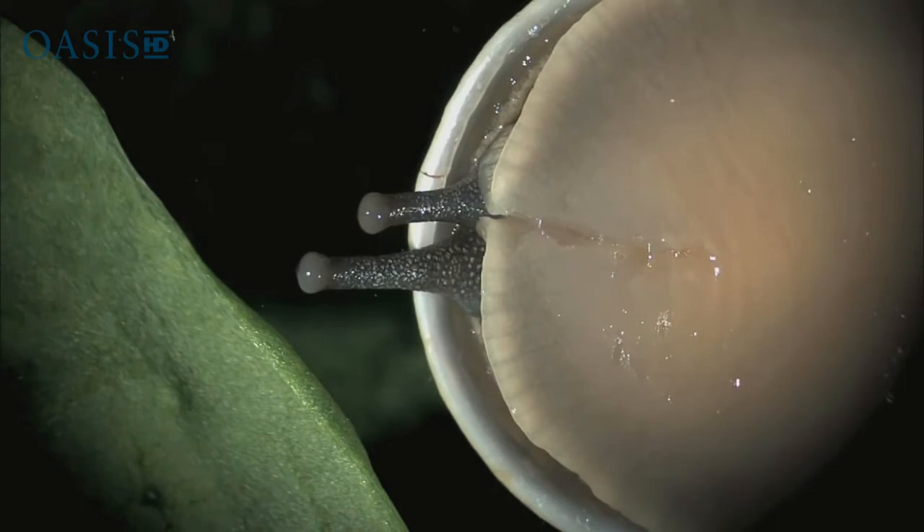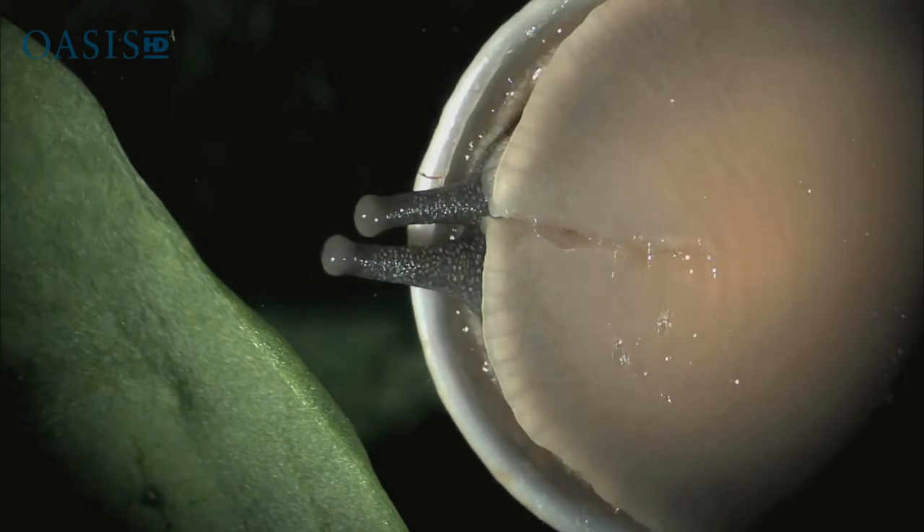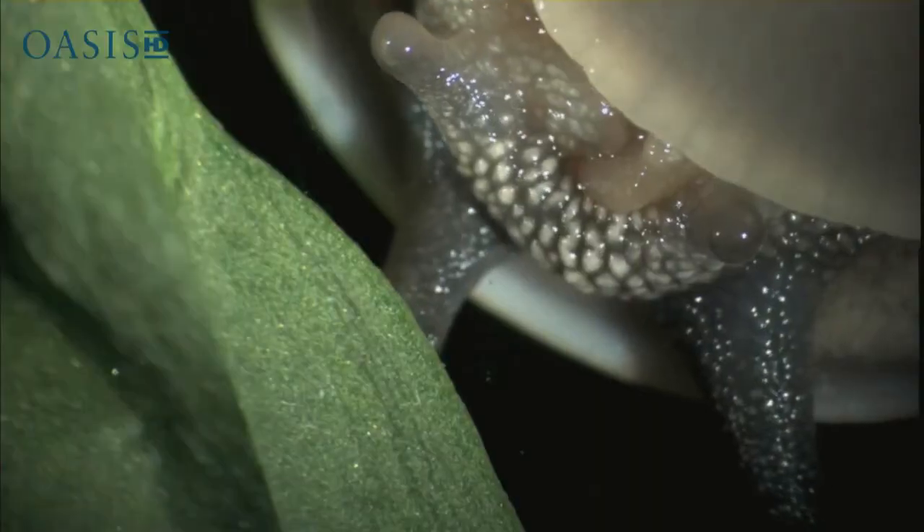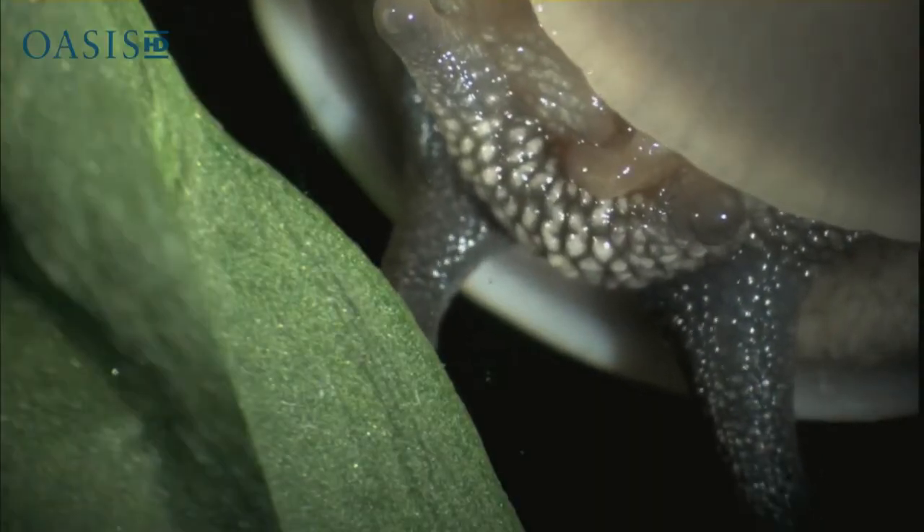They probe their environment for vegetation. They have very poor eyesight and rely mainly on their sense of touch and smell to find food.